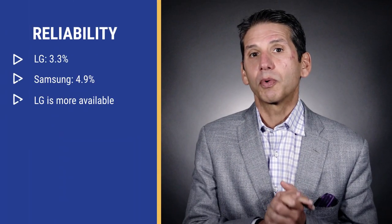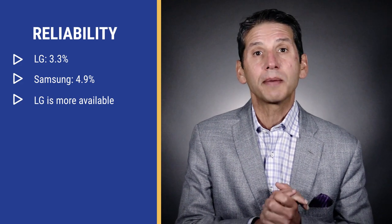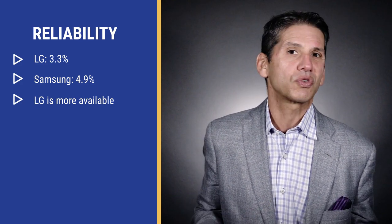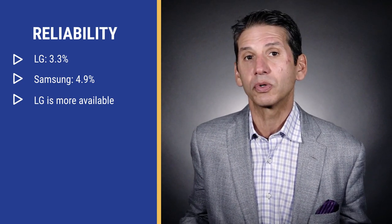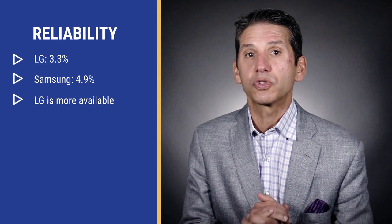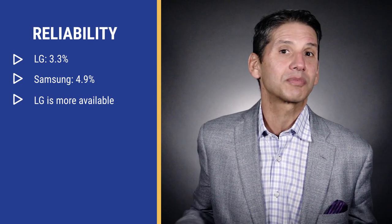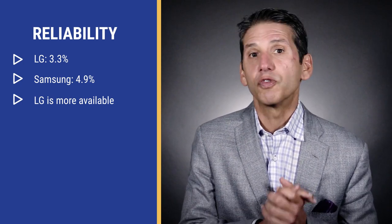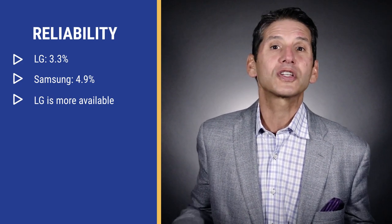Both LG and Samsung were number one and number two last year in reliability, with first-year service rates of 3.3% and 4.9% respectively for front load washers. LG's numbers are more significant because we sold ten times the amount over Samsung last year due to availability. Because LG manufactures more of the washer, including their inverter motors, parts are more accessible as well. LG is better than Samsung in terms of service, though Samsung has very little service infrastructure, so that's not a tough standard to beat. Both front loads are reliable, but fixing a front load is complicated, so finding service in your area is probably more important than feature differences.